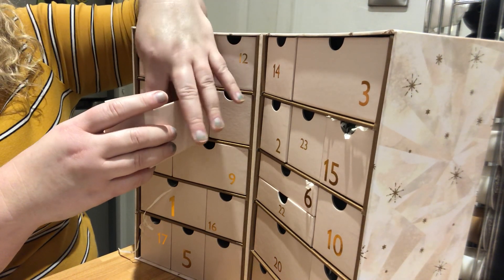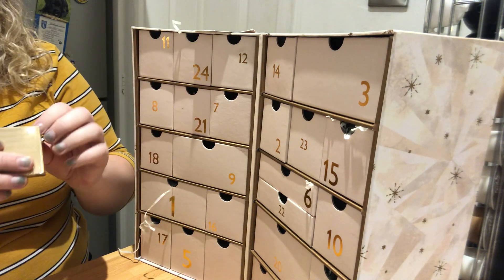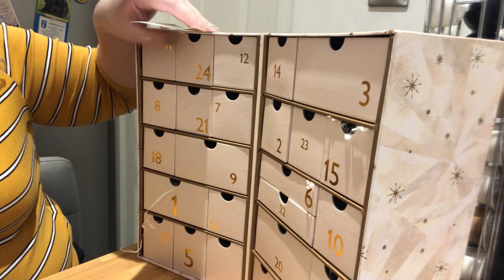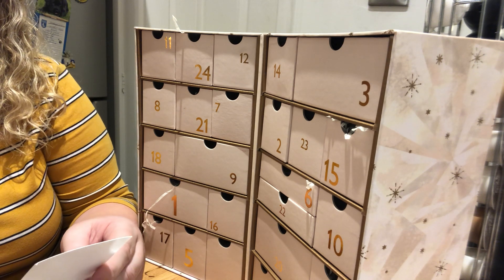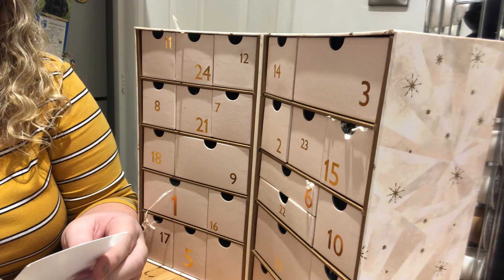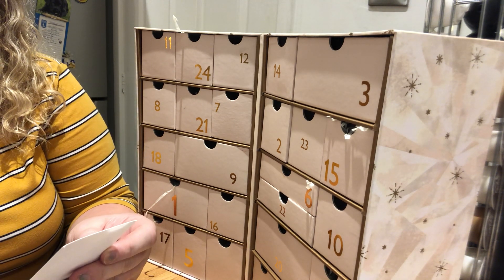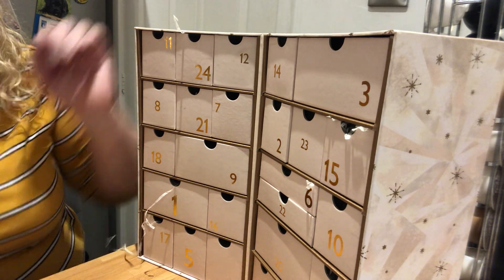Day number 21 is something I was dead excited to see — that's the Becca highlighter. I'm conscious I don't want to make this such a long video. You get a complimentary 30-minute glow ritual — to find your perfect glow head to toe, you go to the counter, available at John Lewis during January.